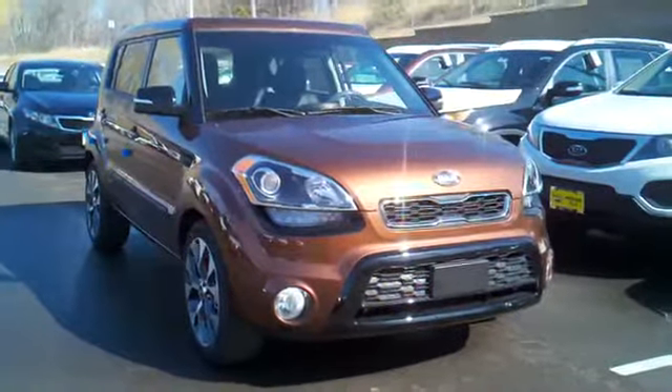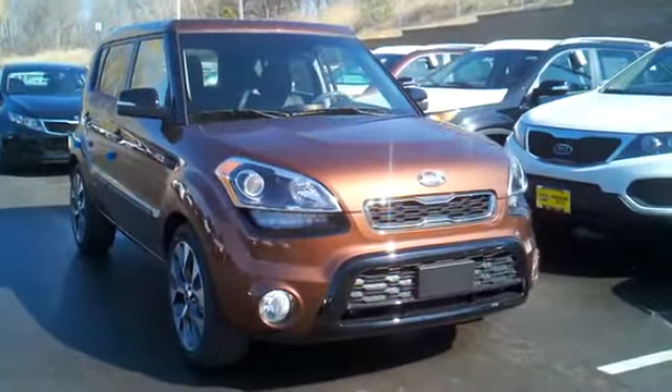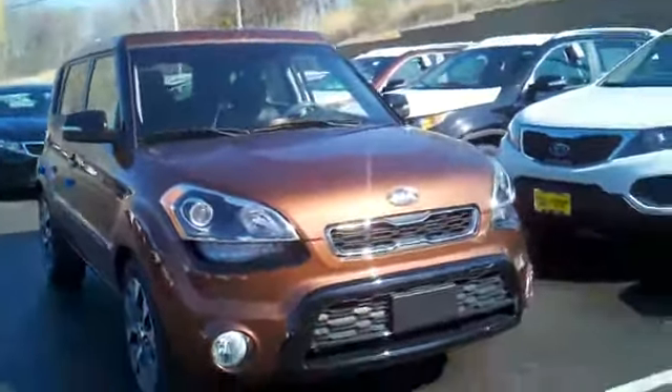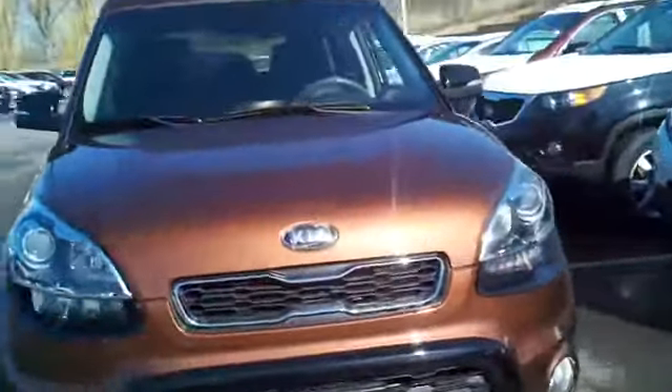Hi, this is Chad Ross at the Luther Nissan Kia, showing this brand new 2012 Kia Soul Exclaim Red Rock Special Edition. This just came in yesterday off the truck, so I apologize if it's a little bit dirty — I haven't had time to prep it yet.